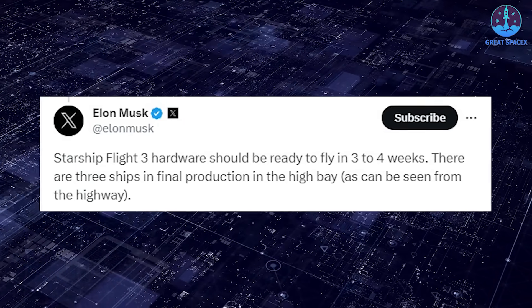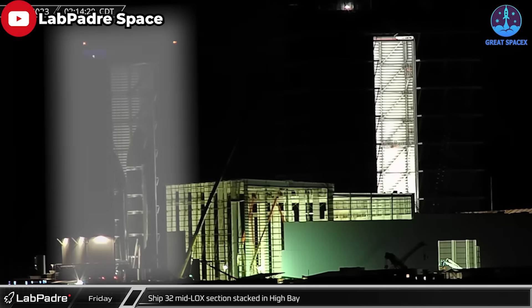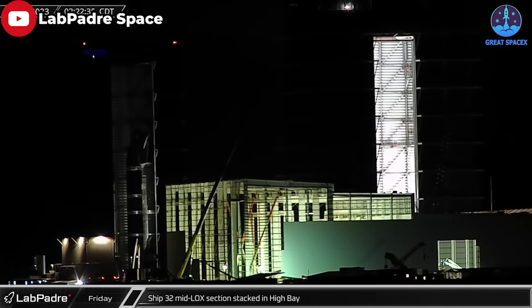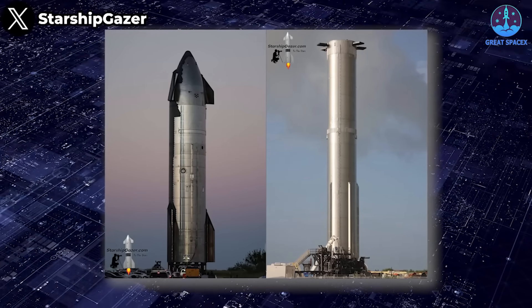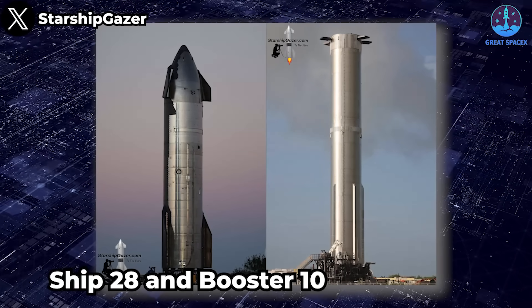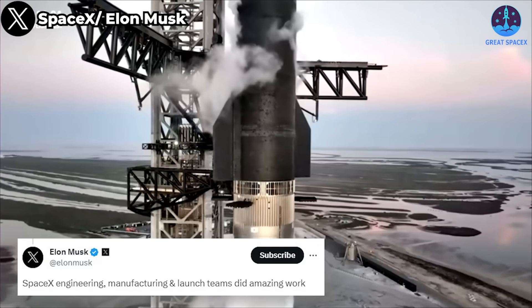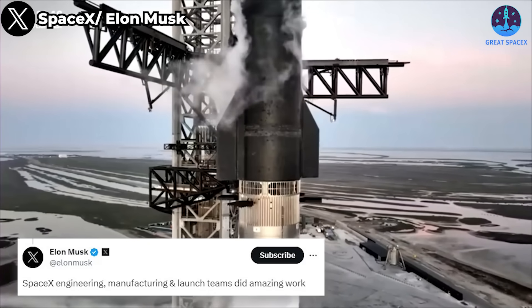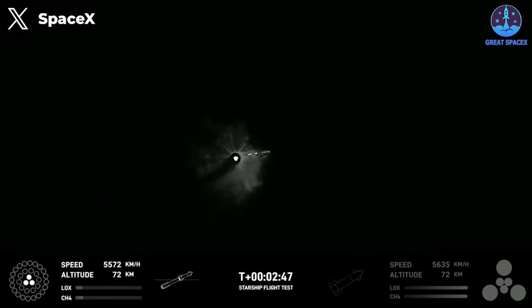With all the benefits that the water deluge system brings, Musk declared that Starship Flight 3 hardware should be ready to fly in three to four weeks. There are three ships in final production in the high bay, as can be seen from the highway. Indeed, SpaceX has a robust prototype program for Starship, and we may see Booster 10 and Ship 28 next in line at the OLM soon for the next launch.